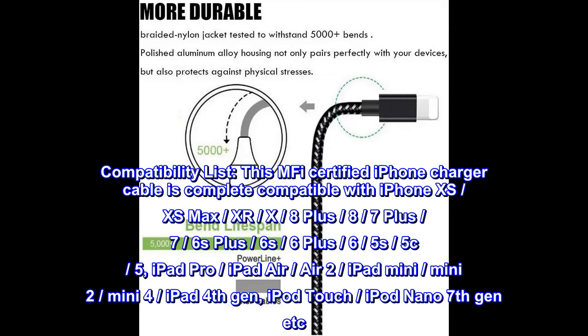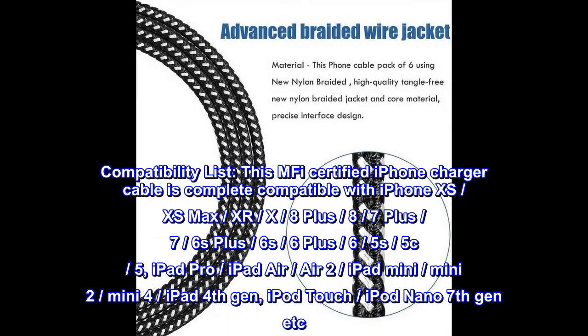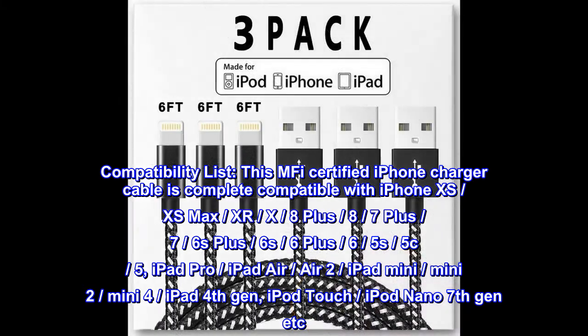Compatibility List. This MFI Certified iPhone Charger Cable is completely compatible with iPhone XS, XS Max, XR, X, 8 Plus, 8, 7 Plus, 7, 6S Plus, 6S, 6 Plus, 6, 5S, 5C, 5, iPad Pro, iPad Air, Air 2, iPad Mini, Mini 2, Mini 4, iPad 4th Gen, iPod Touch, iPod Nano 7th Gen, and more.